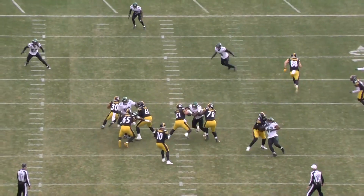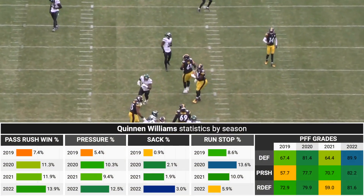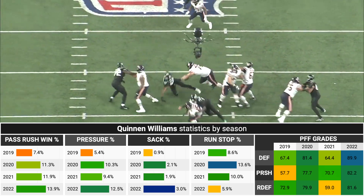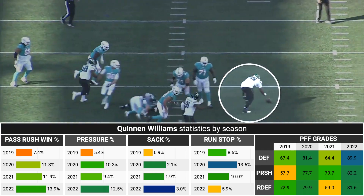Quinnen Williams is having a breakout season in the final year of his rookie contract. He has a career high in PFF grade, pass rush win rate, and pressure rate, and he's on pace for a 3.0% sack rate, which would be the third best among defensive linemen since 2014. Up until this season, Quinnen Williams' career had been somewhat of a disappointment.